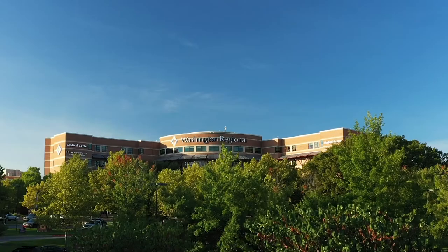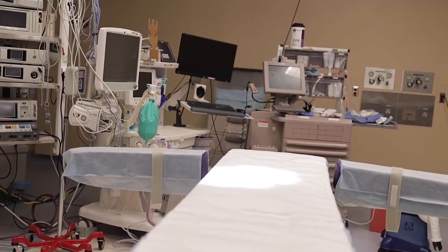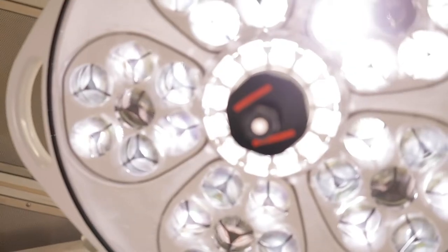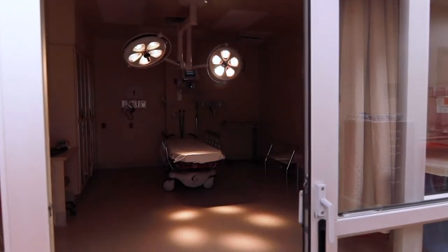My name is James Roundtree, I'm the Vice President of Surgical Services at Washington Regional Medical Center. Without a sterile processing department, a hospital that has any kind of surgical program would not be able to function. Without sterile processing, we would come to a screeching halt in about a day. Being a level two trauma center, we're required to have surgery 24-7, and without sterile processing, we couldn't have surgery at all.